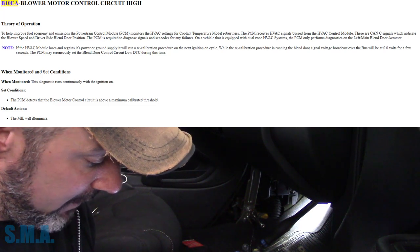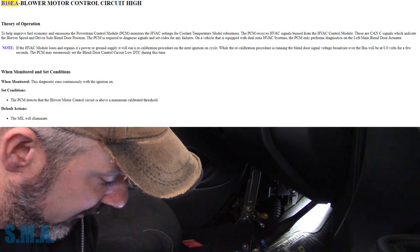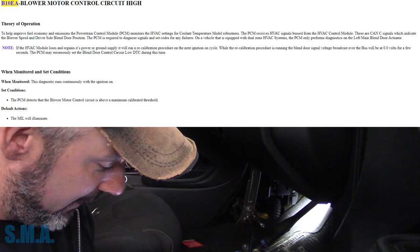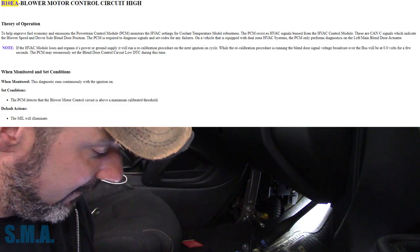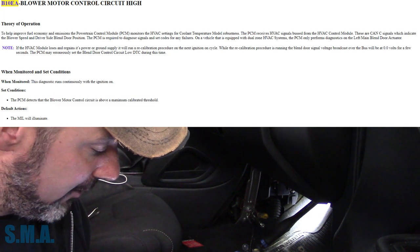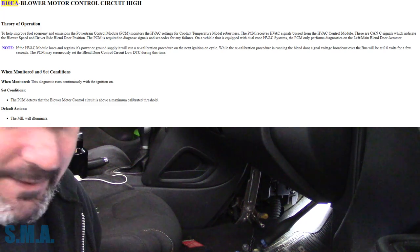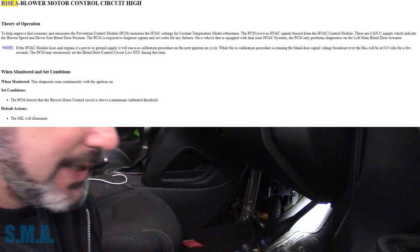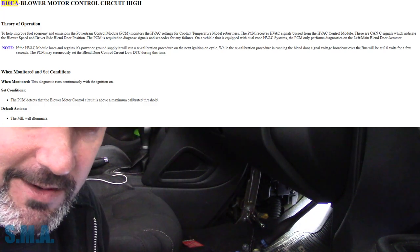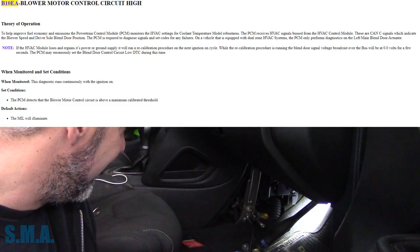On a vehicle equipped with dual zone, the PCM only performs diagnosis on the left and main door actuator. The set condition is that the PCM detects the blower motor control circuit is above the maximum calibrated threshold, and it will illuminate the MIL light. It looks at how fast the blower is turning and how much heat it's pulling from the engine. So this is all emissions-related.